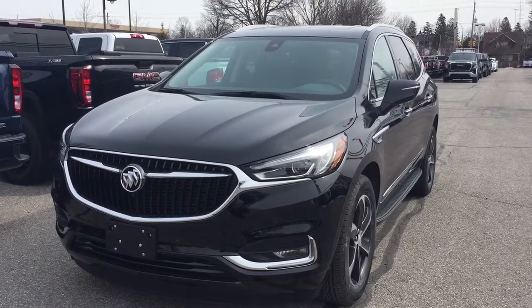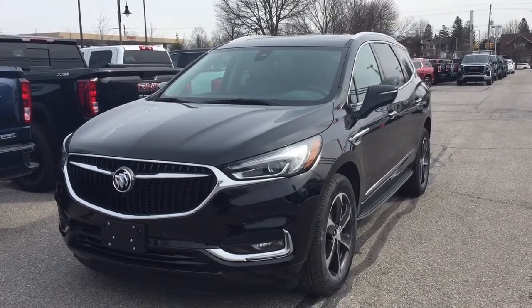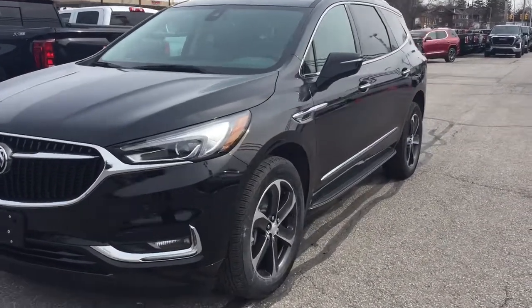It's a great day at Mills Motors, 240 Bond Street East in Oshawa. This is the 2019 Buick Enclave.